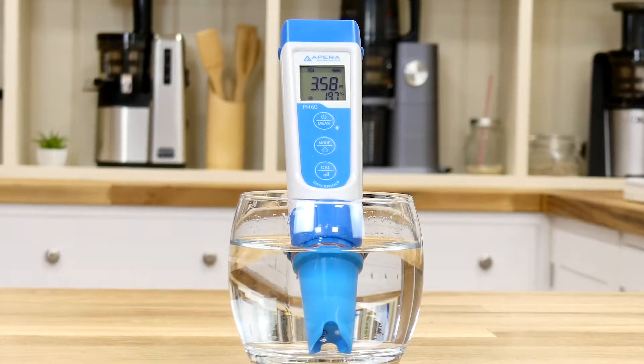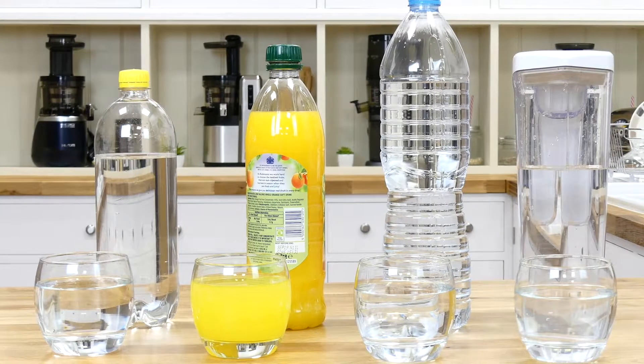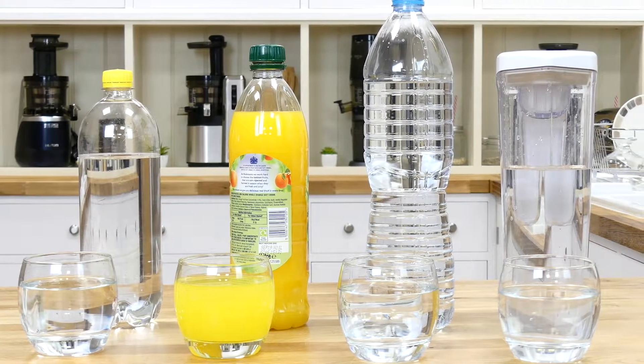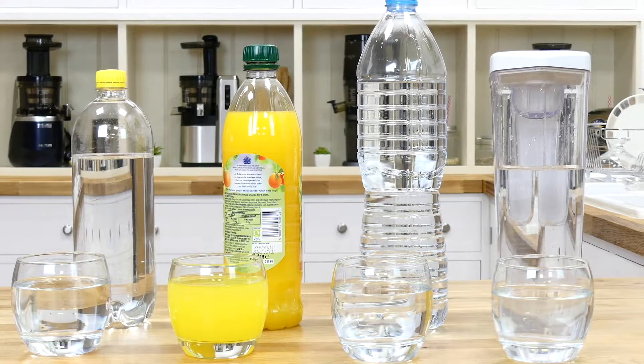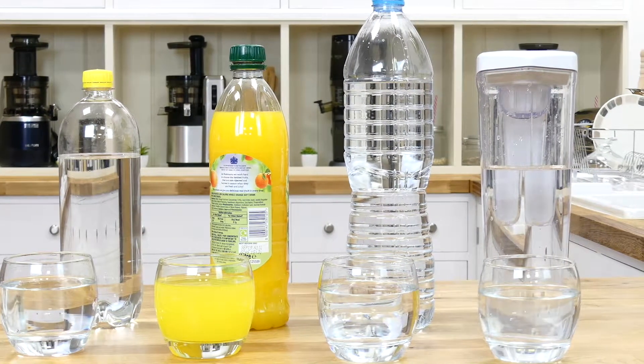Unfortunately, almost all the liquids we drink have an acidic pH. To demonstrate this, we collected a range of common soft drinks including lemonade, fruit squash, bottled water, and tap water, and tested them out with our pH meter.